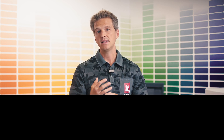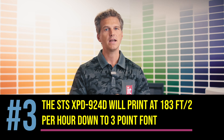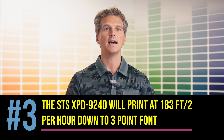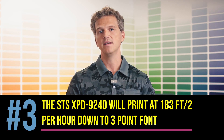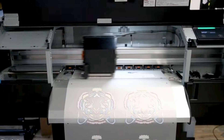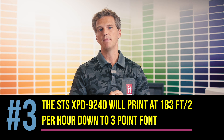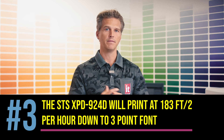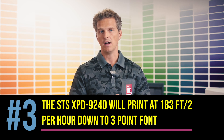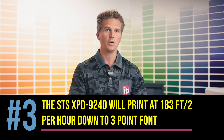And that's number three: the STS XPD-924 will print at 183 square feet per hour with beautiful vivid colors, opaque whites, and text precision down to three-point font. A lot of brands will promote print speeds, but what makes the XPD-924 special is the amazing print quality that is achieved at these advertised speeds. Not only will it print at these speeds, but it will automatically powder and cure inline with the S20 shaker at this same 183 square foot per hour rate. A lot of us have been conditioned by the DTG market to think in terms of shirts per hour. STS boasts that the XPD-924 will print up to 145 full-size shirts per hour, which is remarkable. Even more remarkable is that printing can be unattended without an operator loading and unloading garments all day.